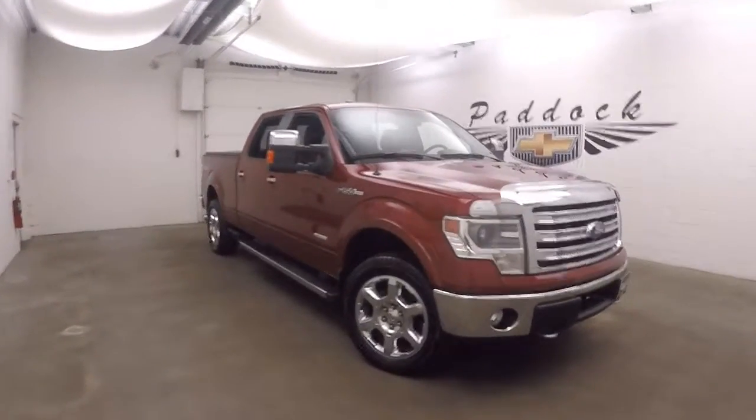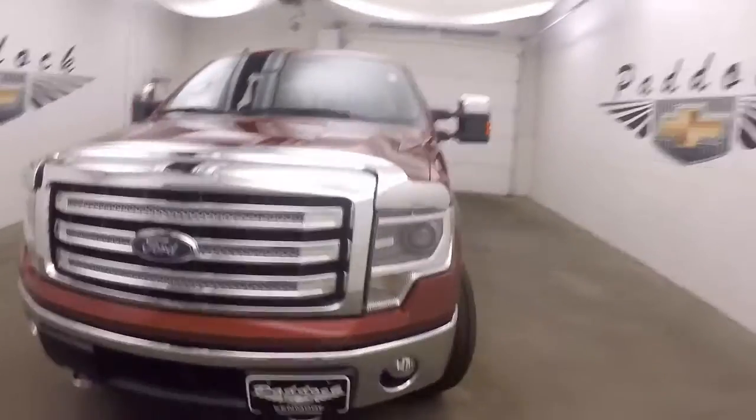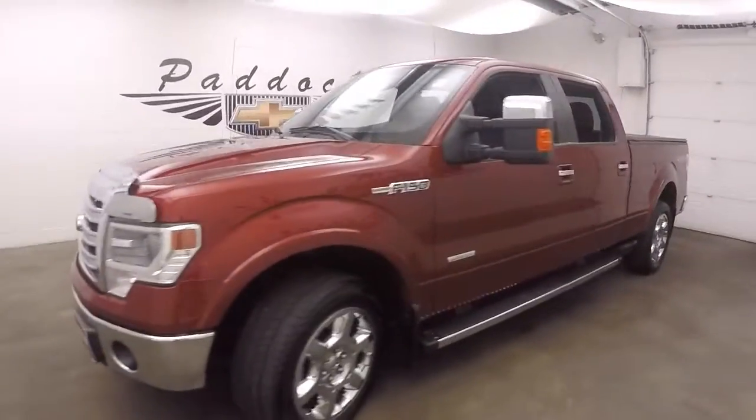It's a 2014 Ford F-150. This is a Lariat model, a Lariat trim. It also has the EcoBoost engine.